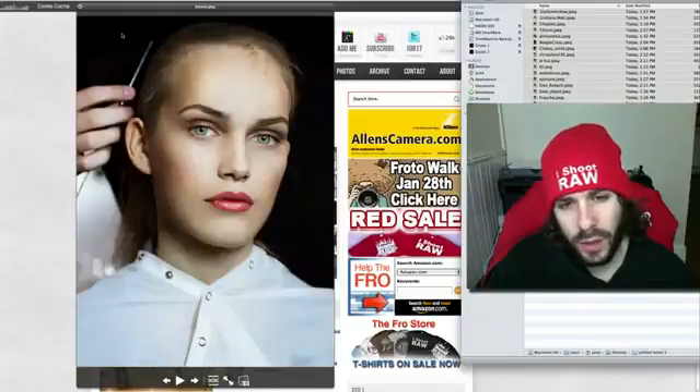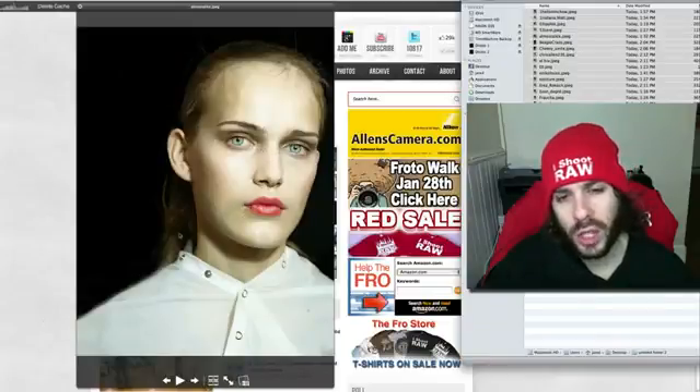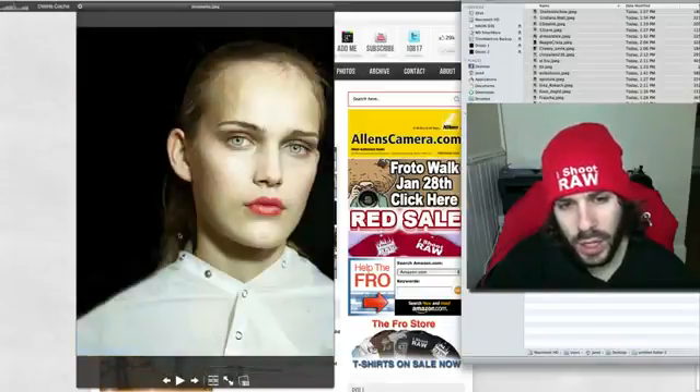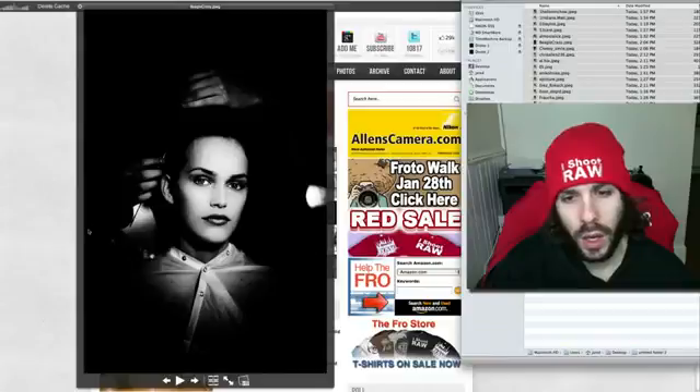Look at this — you see the difference? They changed the eyes. This person changed the eyes and they changed the lips, which changes the whole context of the image. In terms of the edit, not a big fan of the color or the crop. But look — they shrunk the lips and they changed the shape of the eyes, which changes how the image looks totally. So that's amazing. I thought that was worthwhile showing.